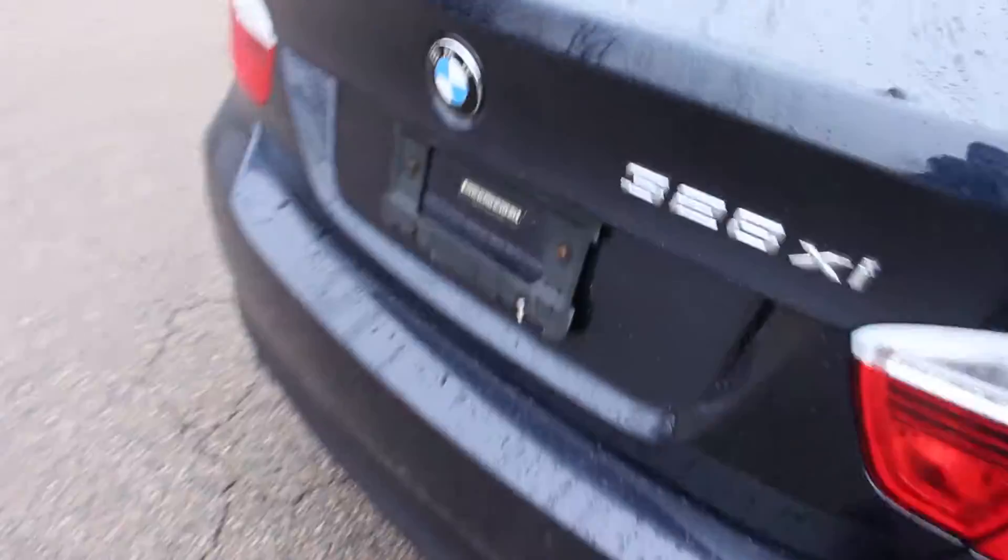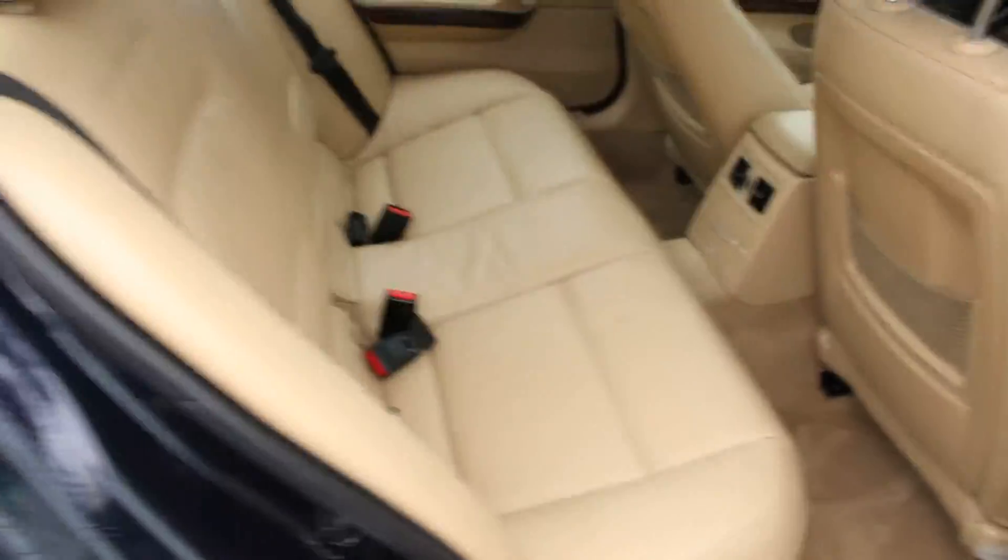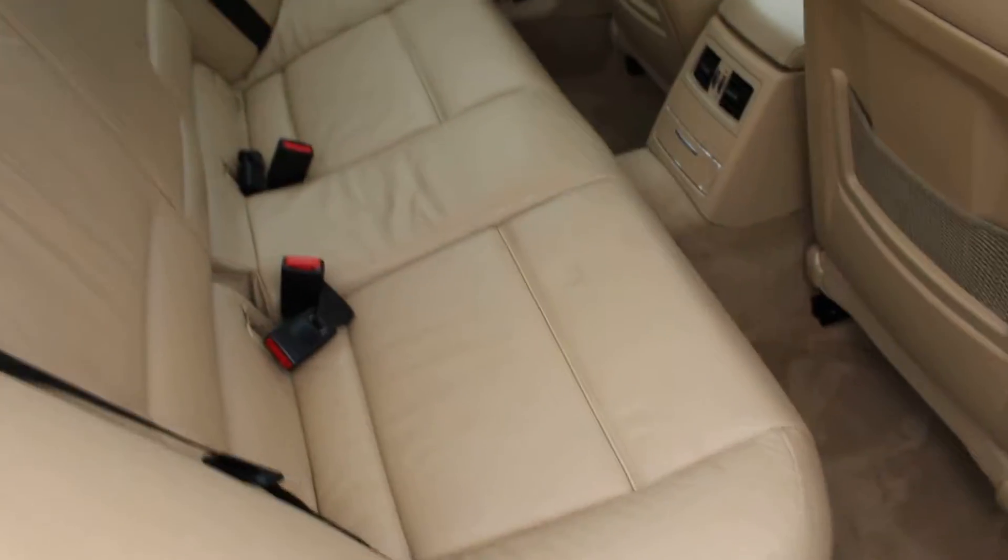Its previous owner really took care of this car. They lived in the suburb of Boston. As you can see, the interior leather is in really exceptional condition — no tear, wear, or stains.